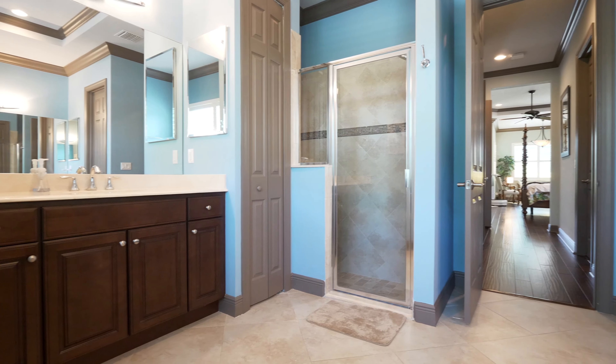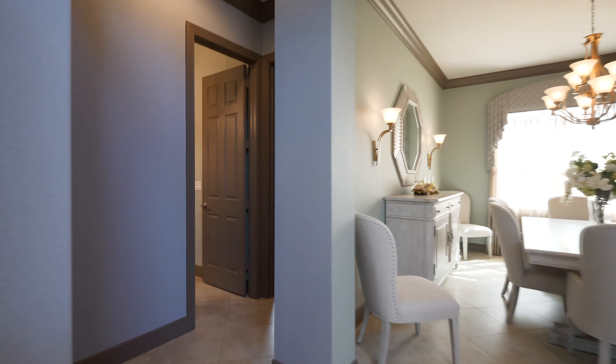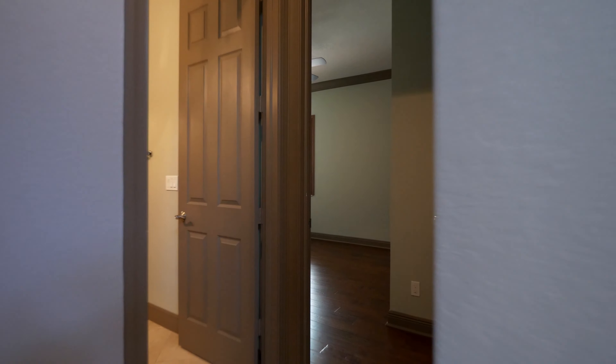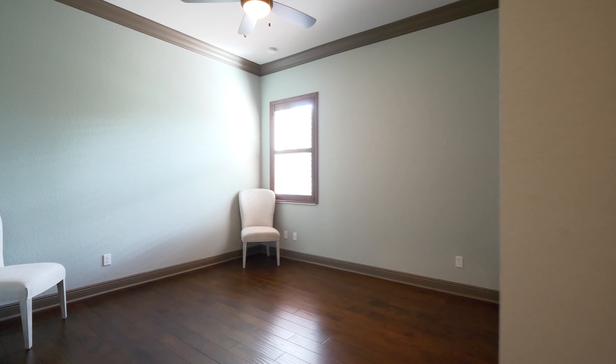With the walk-in shower as well for quick and easy bathing, you can't go wrong. First floor easy access office and flex space, with all wood-style flooring and crown molding, will make the perfect office for any professional.